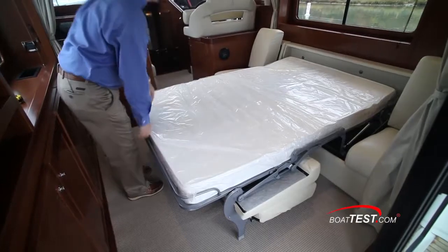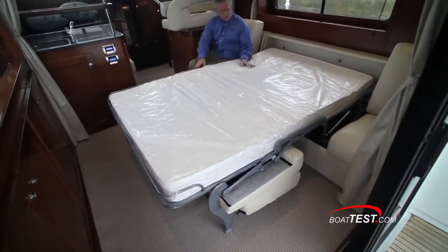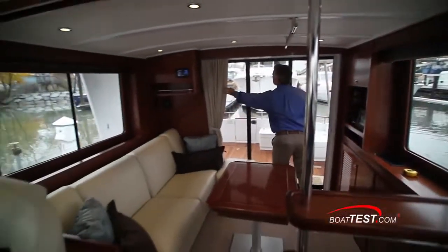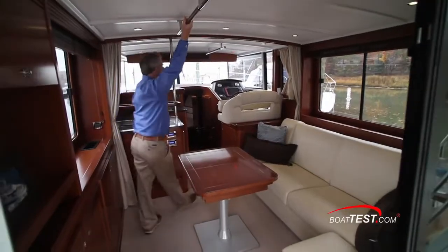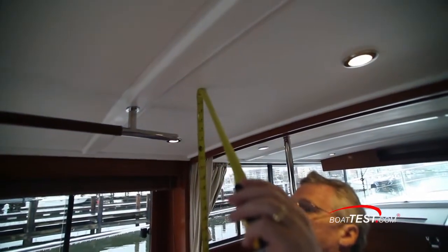The sofa is probably the easiest I've seen to convert to a double berth, and when open there are still seats to either side of the berth. A curtain provides privacy in conjunction with the aft curtains and window blinds. A grab rail runs along the overhead, and headroom is 6 feet 6 inches, which continues all the way to the forward windshield.